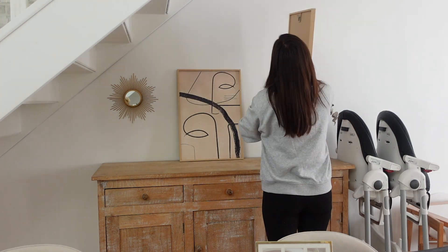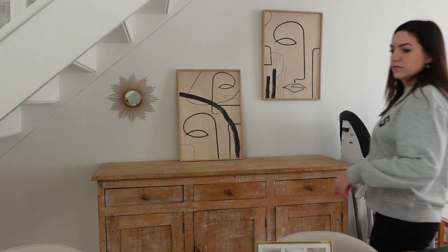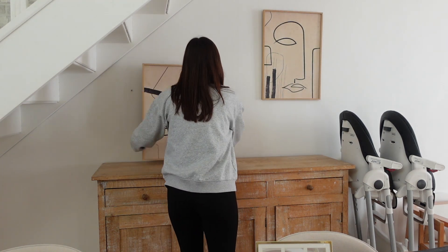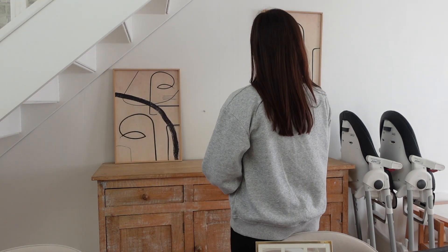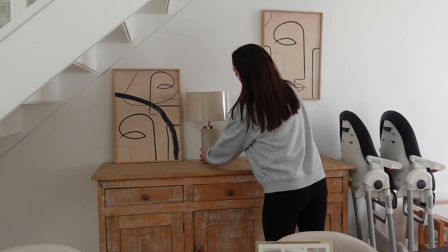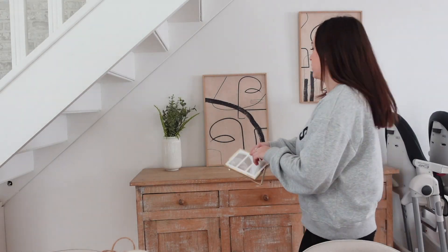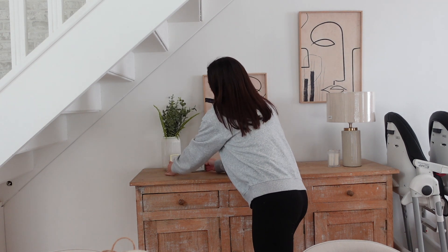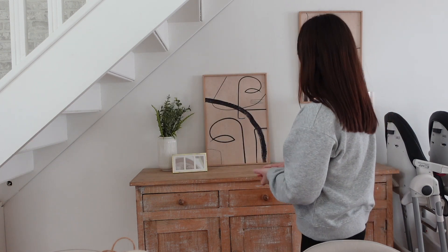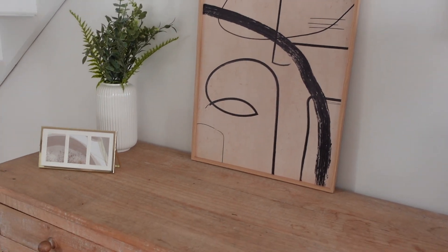Comme d'habitude, je fais plein d'essais pour trouver le meilleur emplacement pour chaque pièce. N'hésitez pas à me dire ce que vous avez préféré — peut-être qu'à la fin j'ai fait des choix et que vous, vous préfériez autre chose. Je vais beaucoup moins surcharger la déco que j'avais — c'est volontaire. J'ai enlevé le plastique sur la lampe parce que je m'étais tâtée à la rendre, mais finalement j'aime beaucoup. Restez bien jusqu'à la fin pour le grand tour du salon.